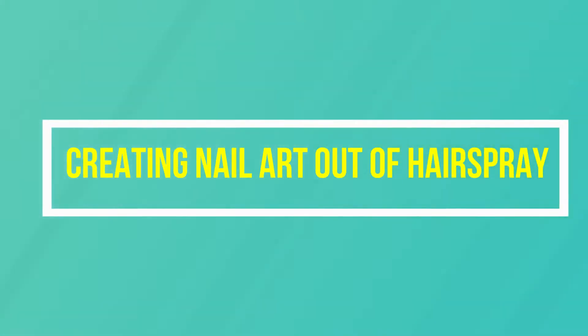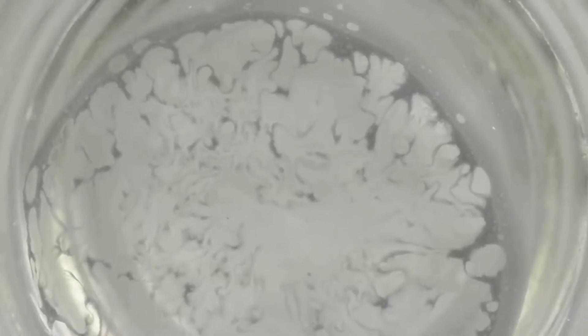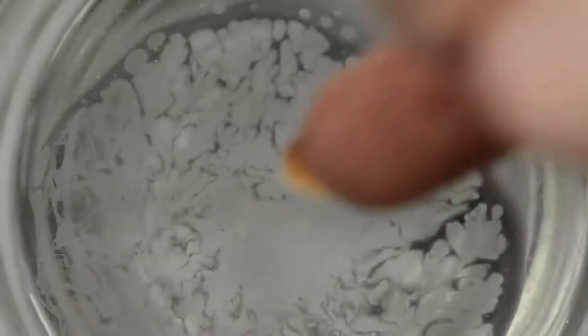Viral hack number 4: creating nail art out of hairspray. This hack involves pouring a small amount of nail varnish into a bowl of water and letting it soak into a large puddle. You then spray the puddle with hairspray or perfume so that gaps appear. Place the finger you want to color into the puddle, and when you pull it out, there will be some art on your chosen nail.